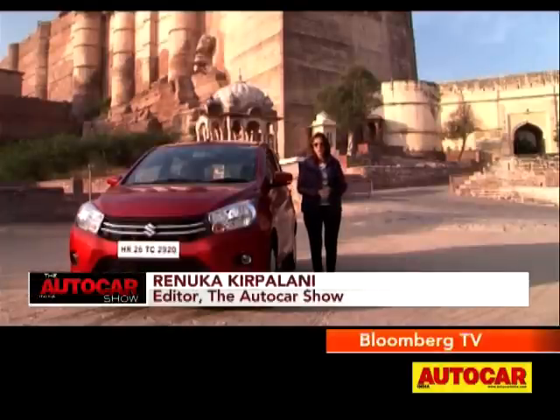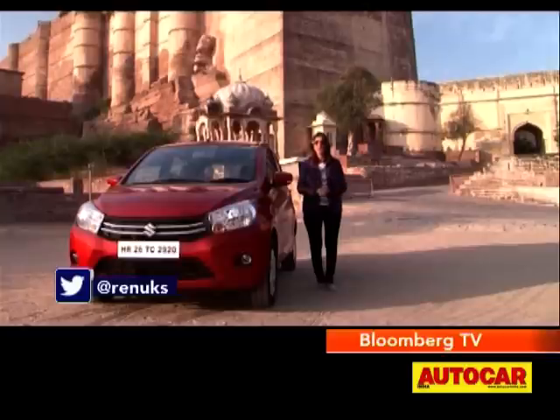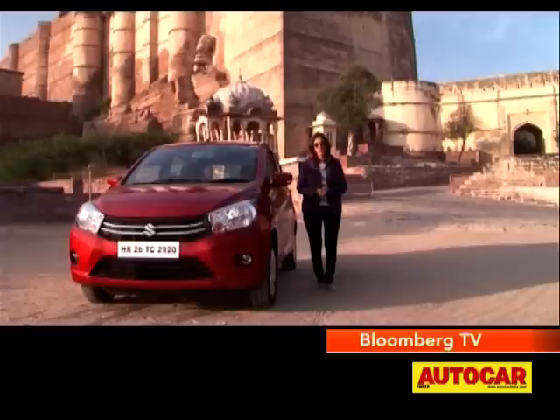Here's a car that we heard a lot about when it was code named YL7 — now we know it's christened the Celerio. This is the car that will replace the Zen Estilo and the A-Star. Maruti say this is going to be a spacious little hatch that's feature packed, and of course has an AMT — the automated manual transmission. Let's drive it and find out what it's all about.